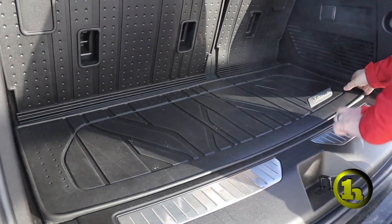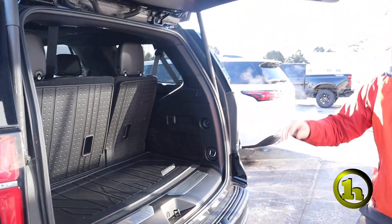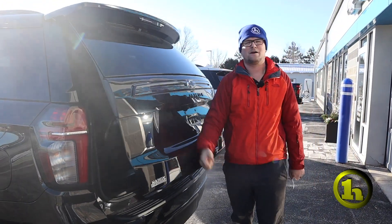There's a little bit of storage under here. Not a ton, but there is a cargo net in there and some stuff for you to use if you want. And as you know, the back glass does pop, so you can just reach in and grab a shopping bag or something.